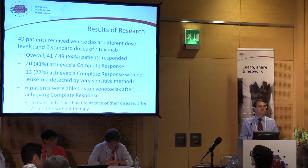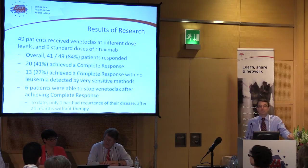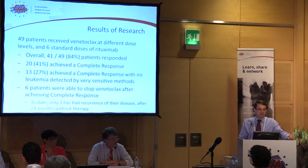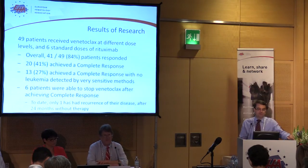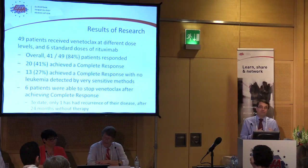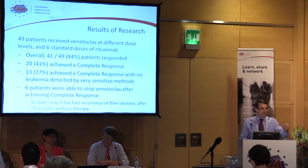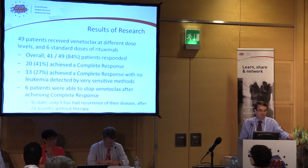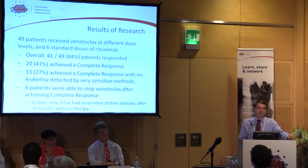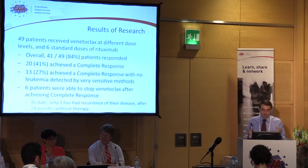Turning to the results of the research: this trial included 49 patients, all of whom had CLL that was not doing well with current standard treatment and had returned or was refractory to treatment. All of the patients received six standard doses of rituximab, and then subgroups received different doses of Venetoclax. All those doses worked, so they're pooled for this analysis. Overall, 41 of the 49 patients had a very good response by our standard criteria. Twenty patients achieved what we call a complete response, which is when you see no evidence of chronic lymphocytic leukemia by standard technology.